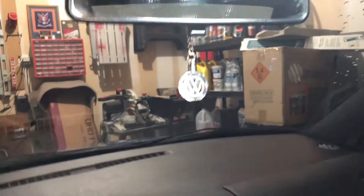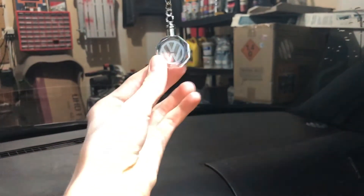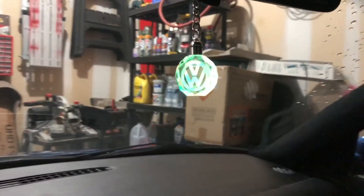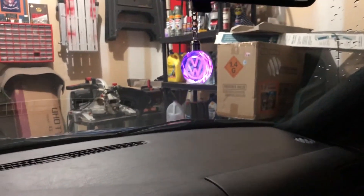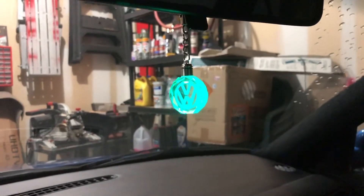One of my favorite parts is this little Volkswagen keychain — it's like a little glass piece with a Volkswagen logo in it. The logo actually glows when you twist the knob; it has little batteries in there. I was going to put it on my keychain but felt like I'd break it, so I decided against that.